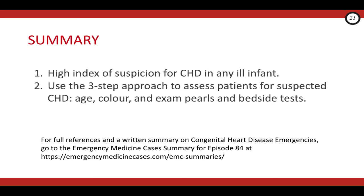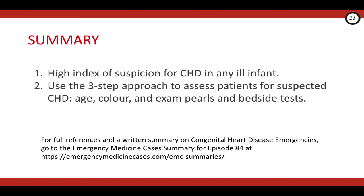So there you have it — part one of the rapid review on congenital heart disease emergencies. The two main learning points from this video are: first, cognitively force yourself to consider critical congenital heart disease just as you would sepsis in any sick baby less than six months of age; and second, use the three-step approach — age, color, and key exam findings and bedside tests — to determine if your patient is likely presenting with critical congenital heart disease, and if so, what type of lesion it might be.